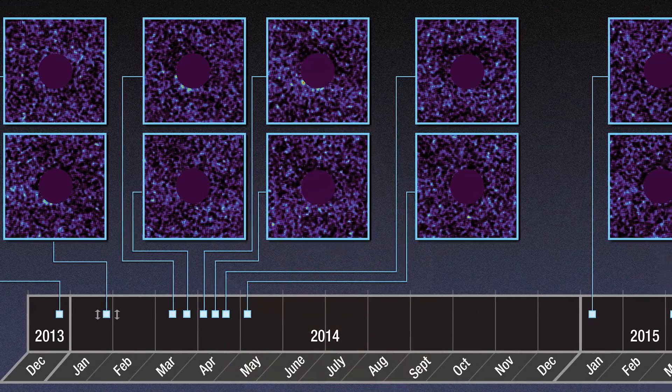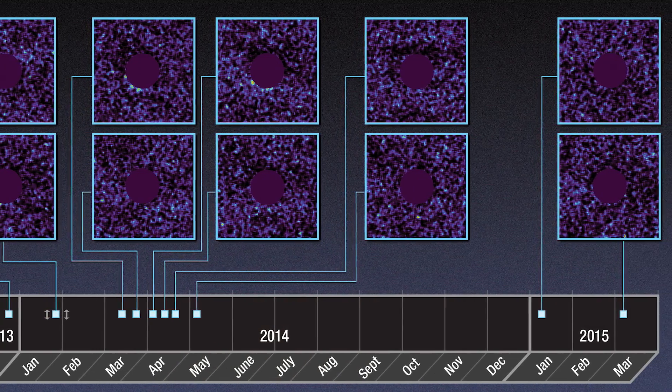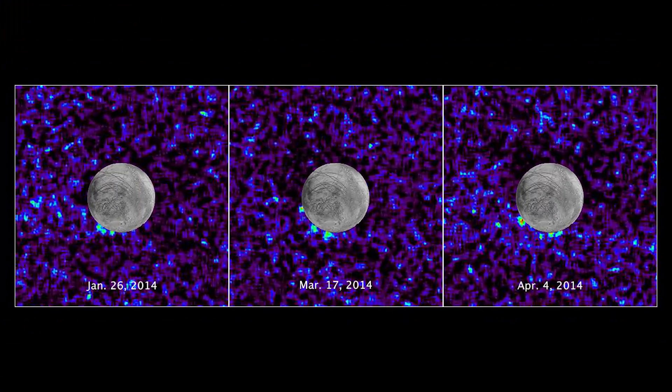These plumes are transient, meaning they come and go. Out of ten observations of Europa transiting across Jupiter, the team saw possible plumes on just three of the transits.